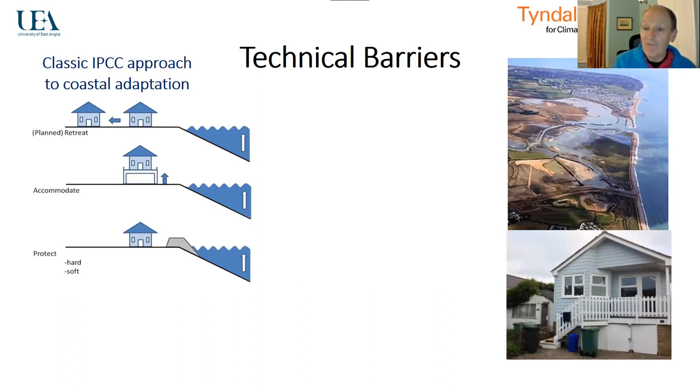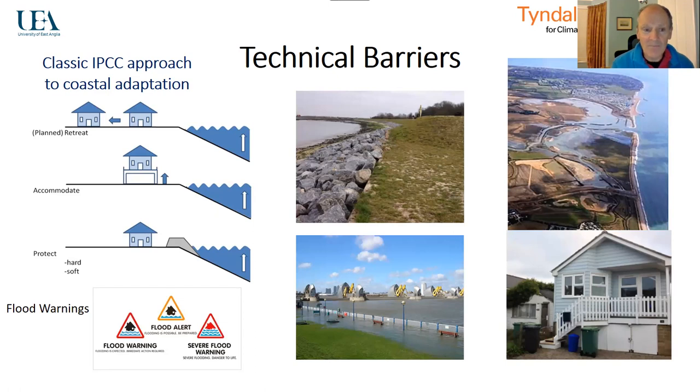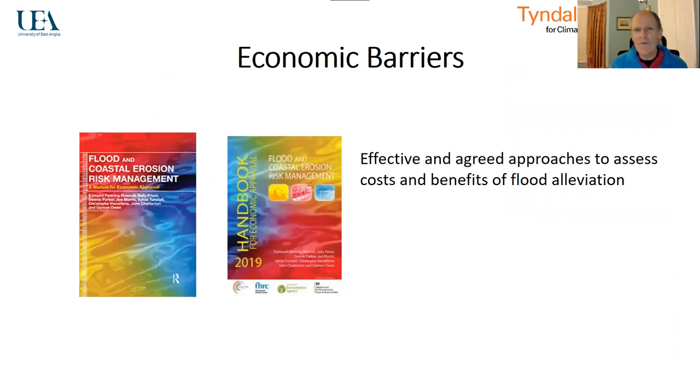We have new building codes which mean that when we build in the floodplain, we elevate buildings above the flood level and make an allowance for climate change — for example, for sea level rise in coastal floodplains. Or we can think about protection, be it the North Portsea defences or the Thames Barrier, and flood warnings, which have greatly improved and are an important part of our response to flooding. So we can still innovate with technical measures, and we are innovating, but we have a large portfolio of options available. I don't think there are any particular technical barriers.